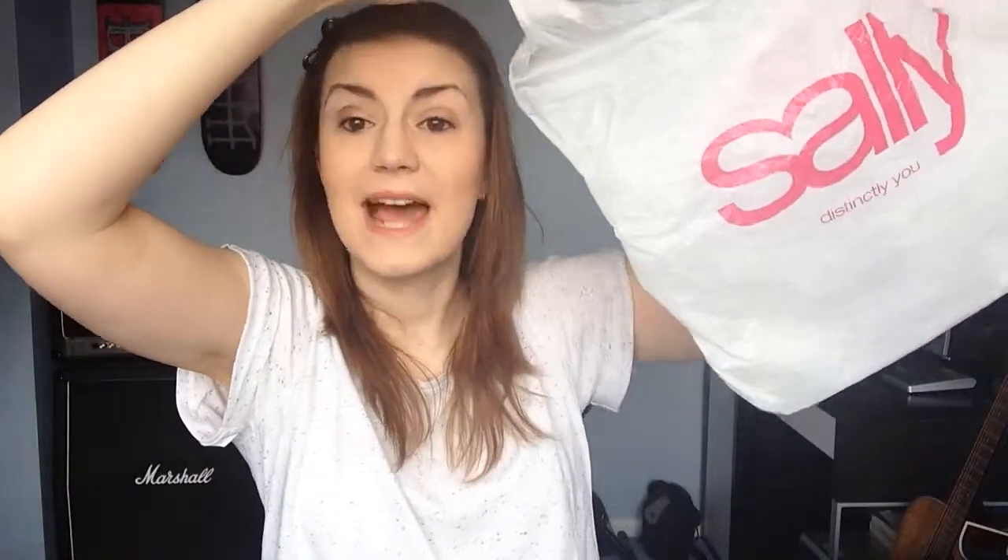First of all, the first lot of stuff was from Sally's — everybody's nail must-have place. I've got my receipts so I can tell you how much I paid for each thing. A couple of things about Sally's that people don't know: some of them are trade only and some are open to anyone. Luckily, the ones near me are quite a lot that are just anyone — not trade only. If you've got a trade card they will reduce the prices down for you.